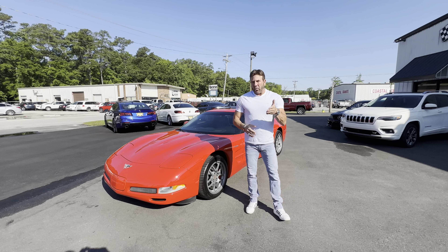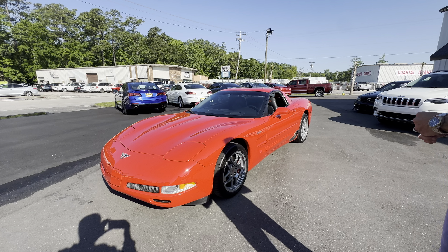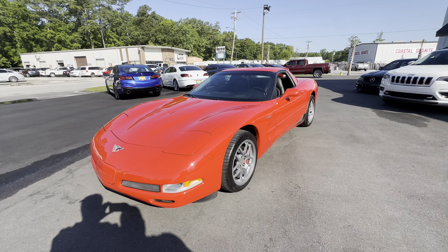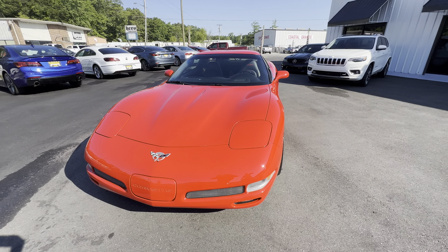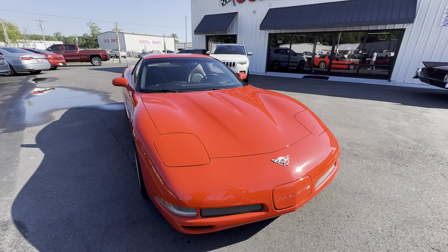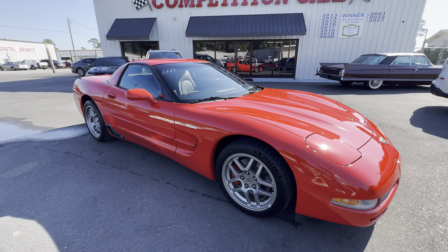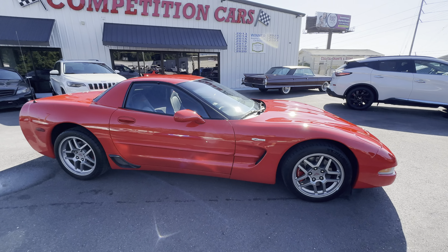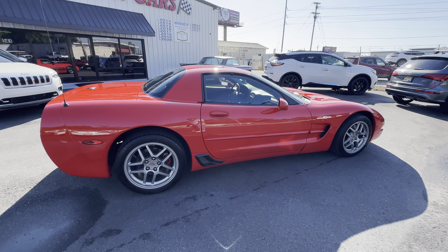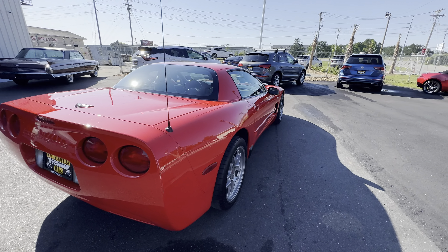Good morning guys. We're gonna do the driving video on this 2003 50th anniversary Z06 with 17,000 miles. Anthony, if you just go around the outside of the car in the natural light so people can see how beautiful this paint is — just making one full pass all the way around. There's no nicks or scratches visible. It looks great, all original paint, no curb rash on the wheels, new Michelin Pilots all the way around. Just a really nice tidy car that doesn't need anything but a new owner. Fully serviced and ready to go — paint corrected, ceramic coated, the whole nine.